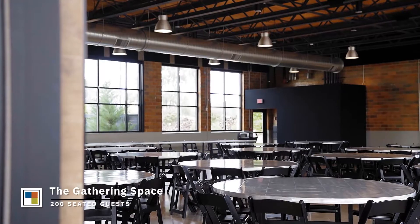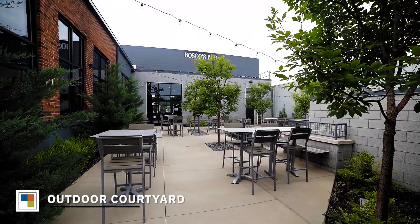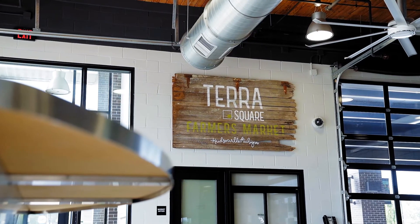Rent an individual meeting space or both together to gain access to our outdoor courtyard, complete with a fireplace and evening lighting. For more information, contact us today.